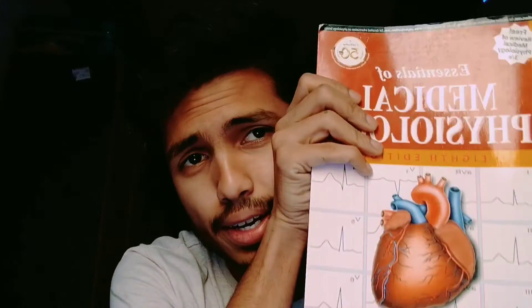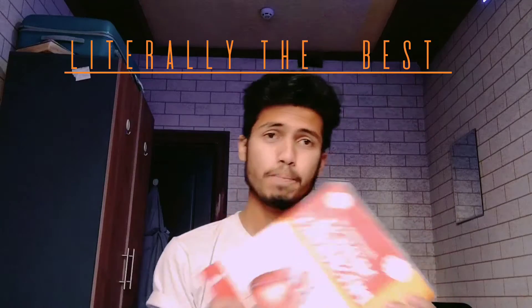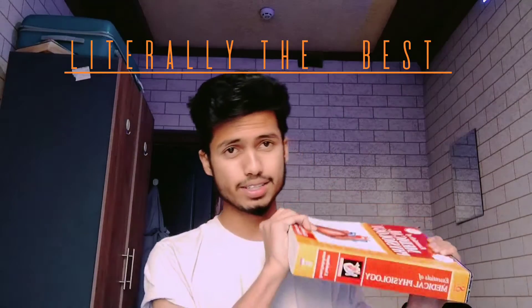Now let's move into physiology. Guyton and Hall is the book most Indian students use, but I also suggest Sembulingam's Essentials of Medical Physiology. This is the most detailed version at about 1100 pages covering the whole knowledge of physiology. It is simple yet comprehensive. Physiology is a subject you have to learn more deeply in medical school, and this basic book can really help you understand it well.